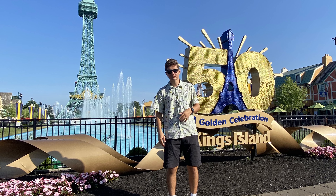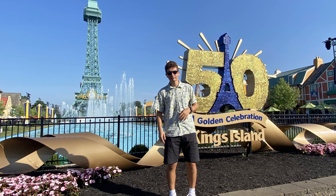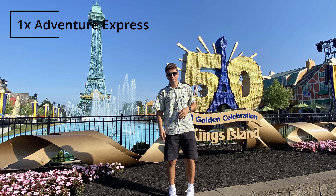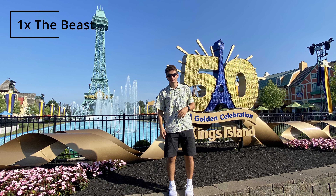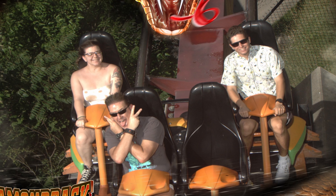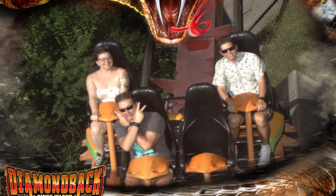For the final ride counts, we ended the day with 4 on Diamondback, 4 on Orion, 1 on Banshee, 1 on Mystic Timbers, 1 on the Bat, 1 on Adventure Express, 1 on the Racer, 1 on Backlot Stunt Coaster, 1 on the Beast, and 1 on Flight of Fear. This park day, despite the excessive heat, was one of my favorite days of the trip, and it definitely helped us remember what the trip was all about and get our minds off the troubles we had been dealing with.